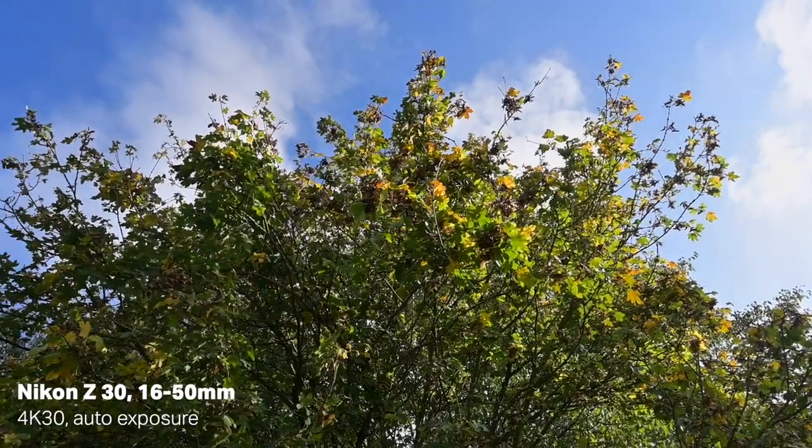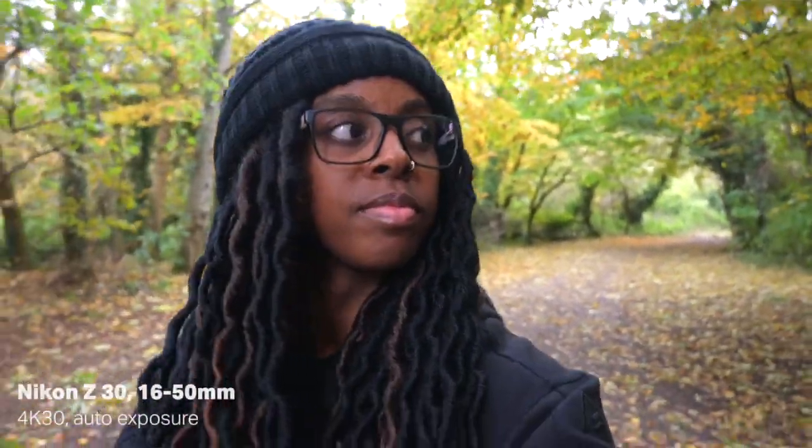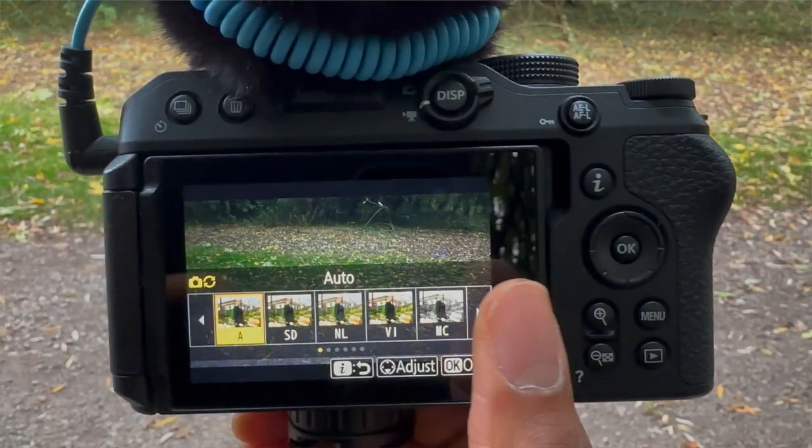The quality of the footage is really good — I especially love the colours. Nikon just seems to do really well with skin tones; my skin always looks natural, with no green hue or yellow tint, which is really good. There's no log profile in the Z30, but there are some neutral and flat colour profiles that you can use if you don't want to go for the more vibrant looking profile.